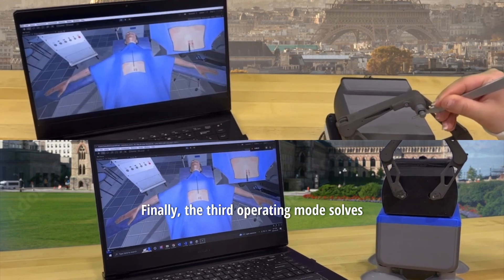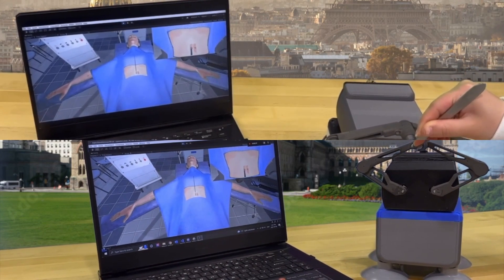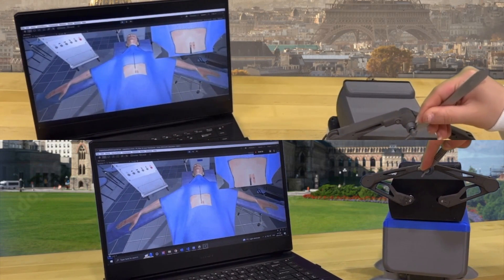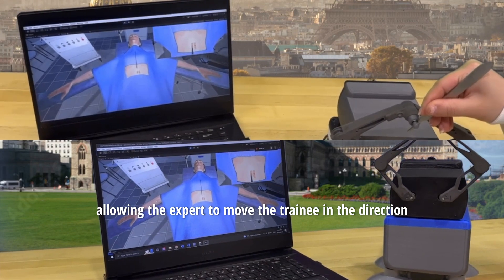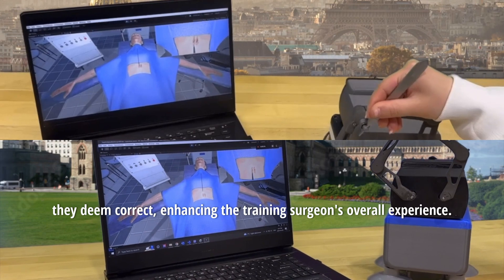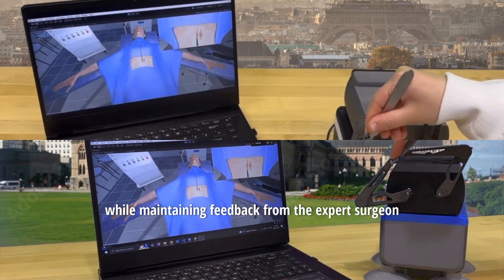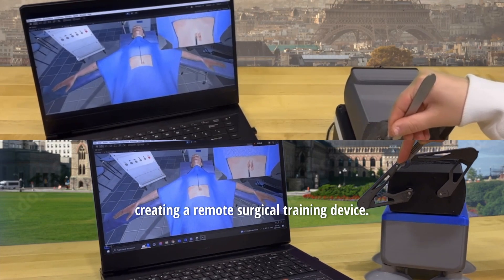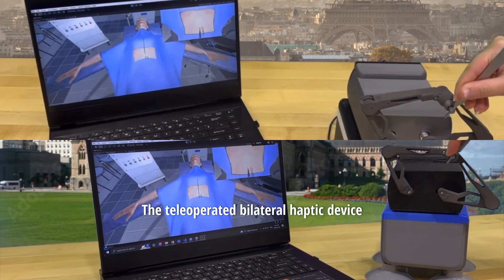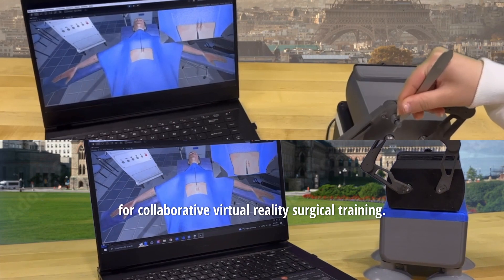Finally, the third operating mode solves the issue of the lack of real-time guidance from an expert surgeon. Through bilateral haptic feedback, the device can mirror the movements of the expert surgeon onto the training surgeon, allowing the expert to move the trainee in the direction they deem correct, enhancing the training surgeon's overall experience. This device prioritizes remote training while maintaining feedback from the expert surgeon. Through the combination of all these operating modes, we present the tele-operated bilateral haptic device for collaborative virtual reality surgical training.